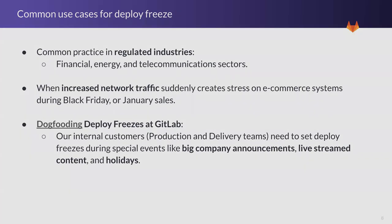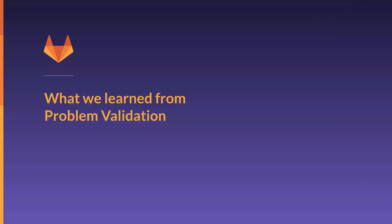I'm going to go over what we learned from problem validation — it was a lot. Full disclosure, I'm just going to highlight some of the topics that really influenced the design solutions.